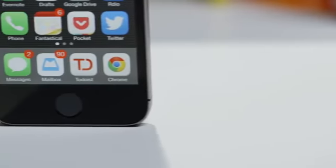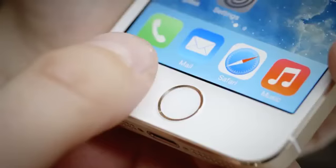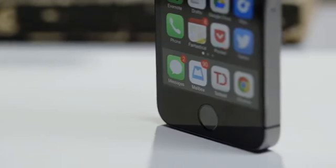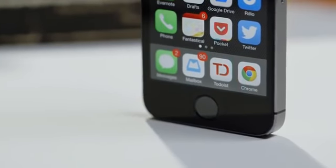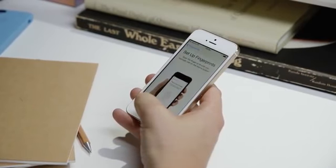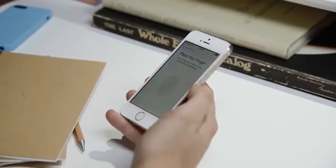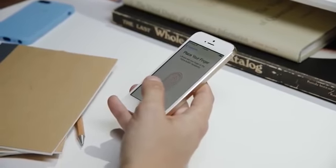The only other design change is on the front of the 5S, where Apple has redesigned the home button you'll press countless times every day. Now there's a ring around the button that matches the color of your phone. It's designed so that the iPhone 5S can read your fingerprint, which enables easily the most innovative feature on the 5S, Touch ID. Basically, Touch ID replaces your iTunes password and your device pin, requiring only that you tap on the button with your finger.